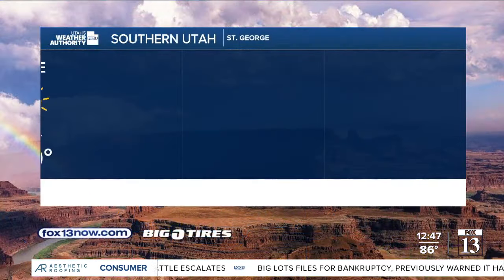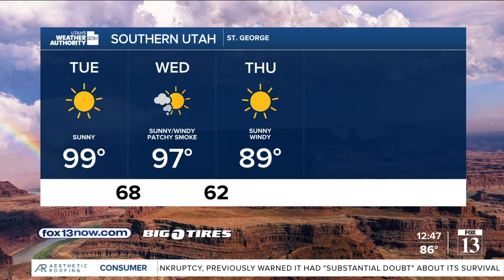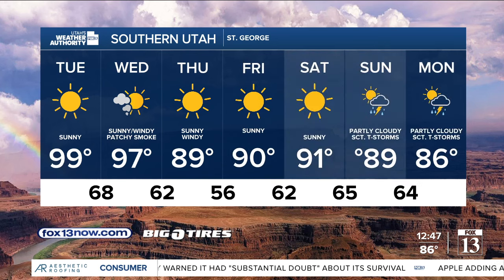More of the cooler, wetter weather in the forecast than we've seen in quite a while. 83 in Vernal today, 81 in Evanston, 88 degrees in Logan, 90 in Elko. Chance for showers and thunderstorms across the state and throughout southern Utah. It'll be in the upper 90s today in St. George — smoky tomorrow at 97, and 89 on Thursday. Both Wednesday and Thursday will be quite windy.